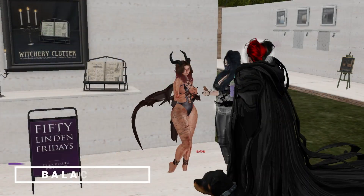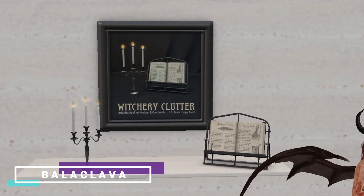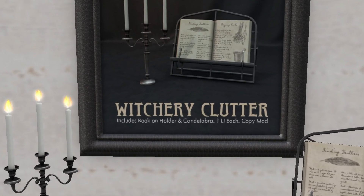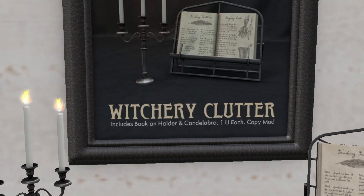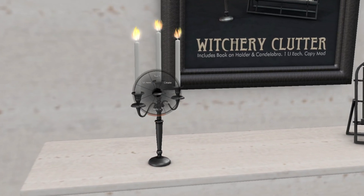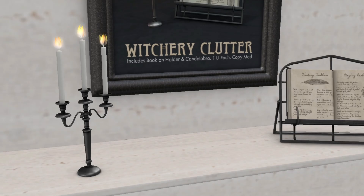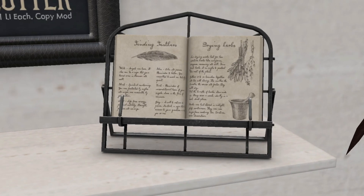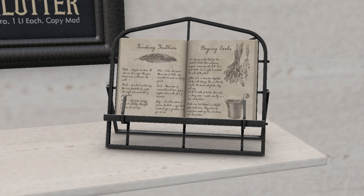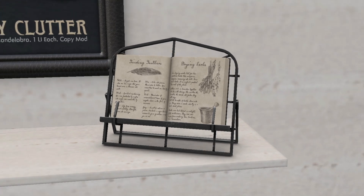Now we're at Balaclava and we have this Witchery Clutter set, which includes a book and holder and a candelabra. One land impact each. The book is one land impact — absolutely not bad. Darky, you took it, right? Yes, got it!